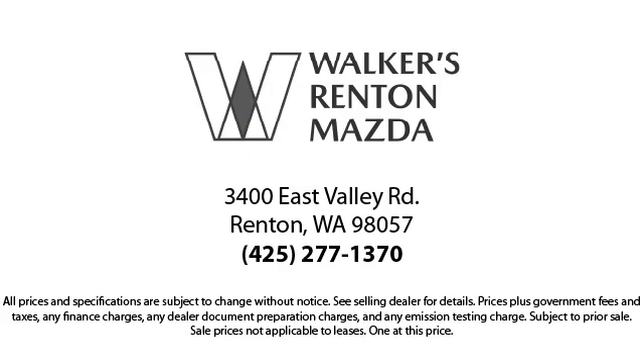From our factory-trained mechanics to our friendly and knowledgeable sales team, we're here for you. Walker's Renton Mazda is the place to buy your next vehicle, so come in today and allow us to demonstrate our commitment to excellence. Walker's Renton Mazda — real value, real people, real simple.